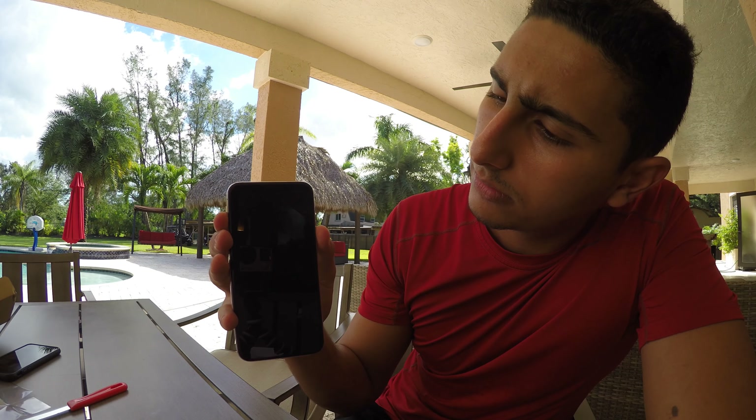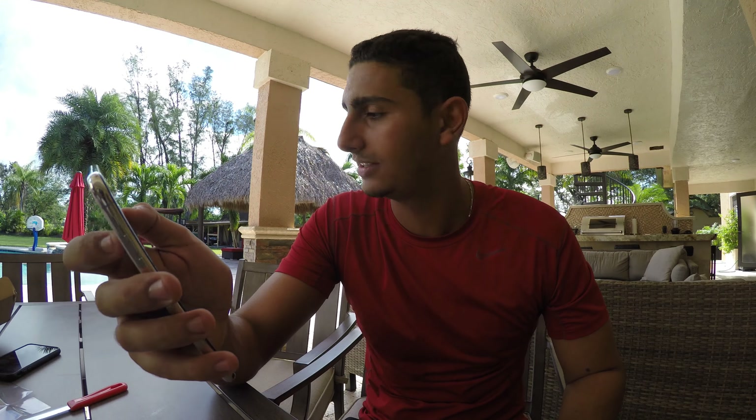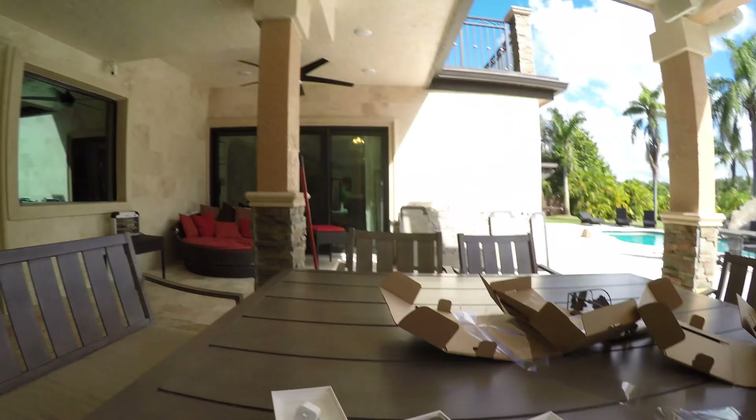My hands are shaking, I'm so excited! Today it's 11 o'clock on Friday, November 3rd, so I'm pretty sure this is one of the first normal-person unboxings, since the people with media privileges got their phones early. But here we go — let's get started!